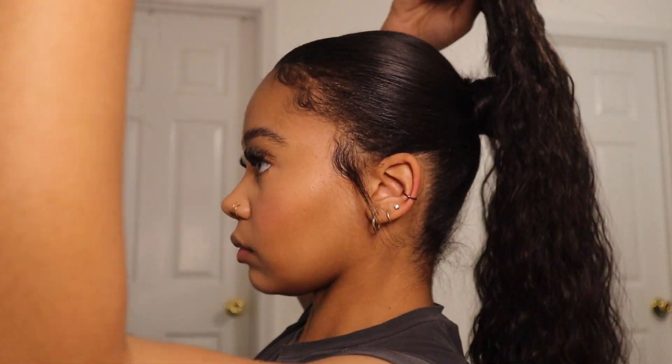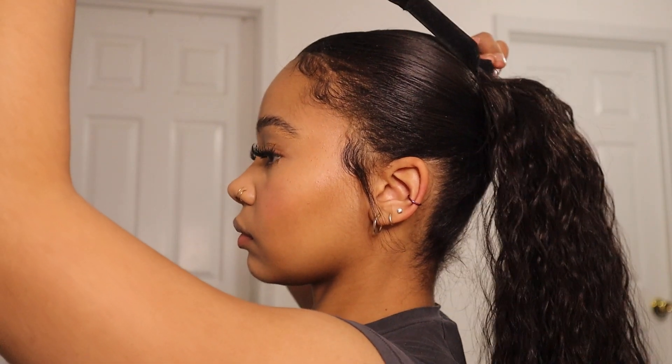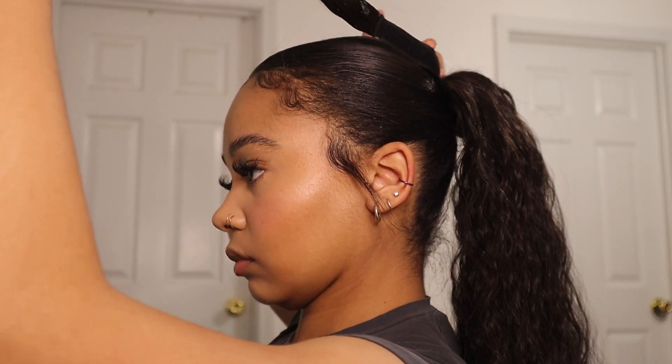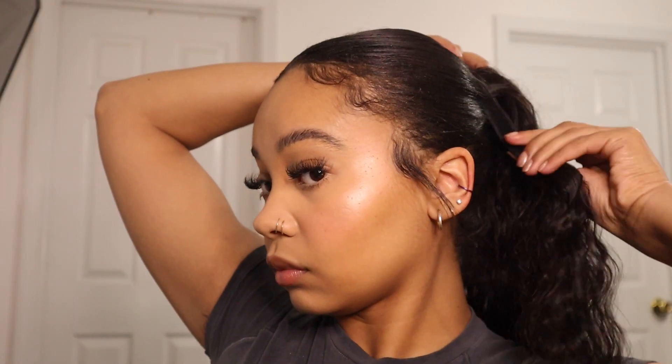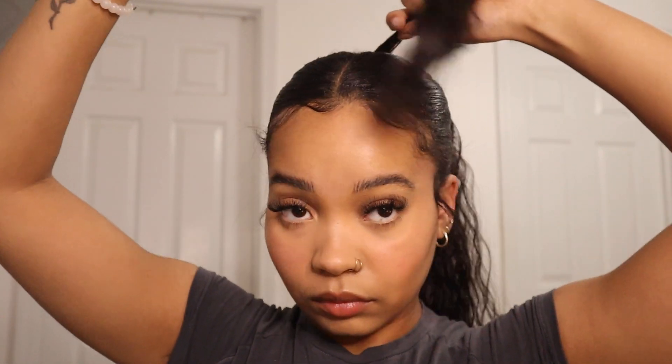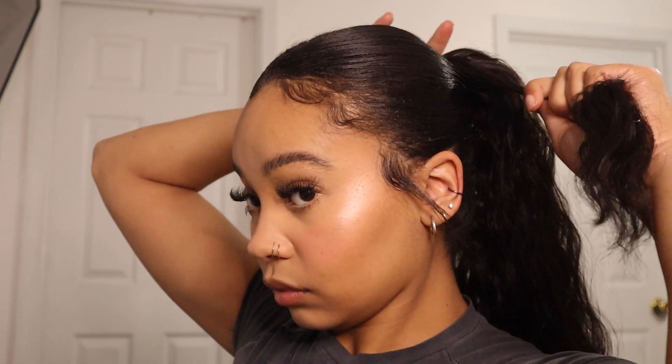Getting right into the application process — this honestly was so easy for me to do, knowing that I've never applied a ponytail before, especially of this kind. As you can see, I just take the hook and clip it right in front of or on top of my ponytail, and then there's this little extra piece of hair with velcro on it that you just wrap around where your ponytail holder would be. It makes it so easy and understandable to apply. It literally took me no more than five minutes to figure out.